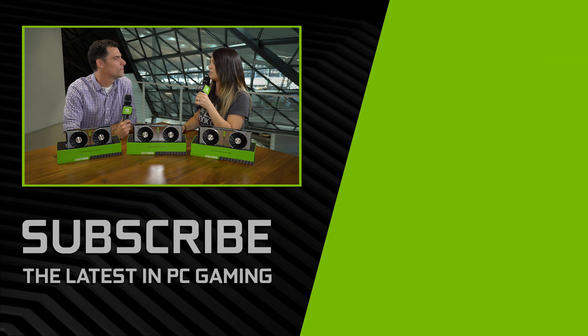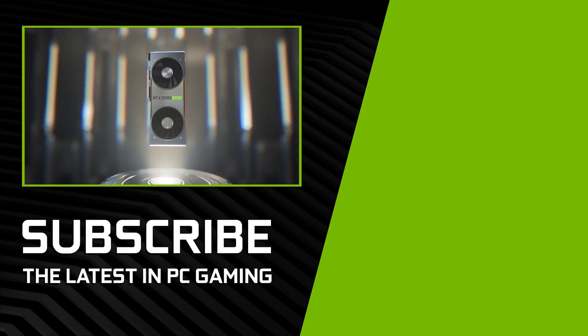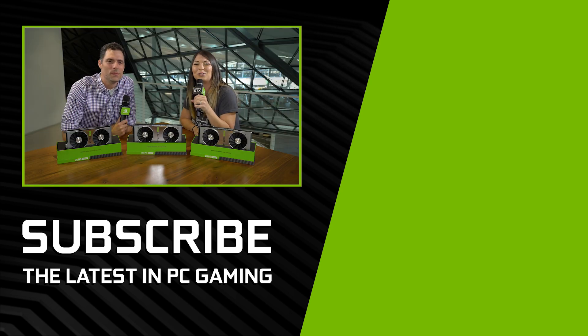Thank you so much, Justin. It was such a pleasure to talk to you about all of these new graphics cards — I'm so excited about them. So am I. For more content from GeForce, definitely check out our YouTube channel. My name is Shannon Morse. Thank you so much for watching.